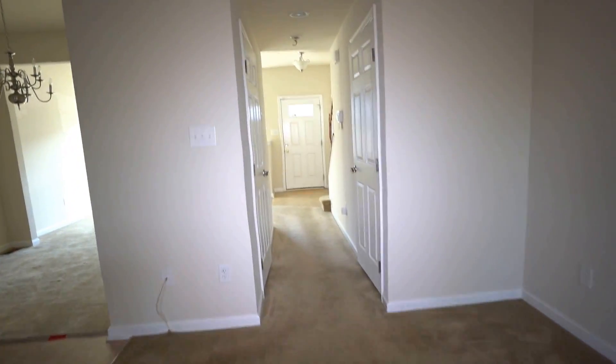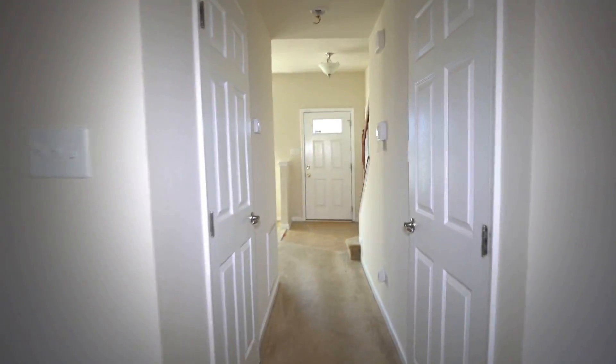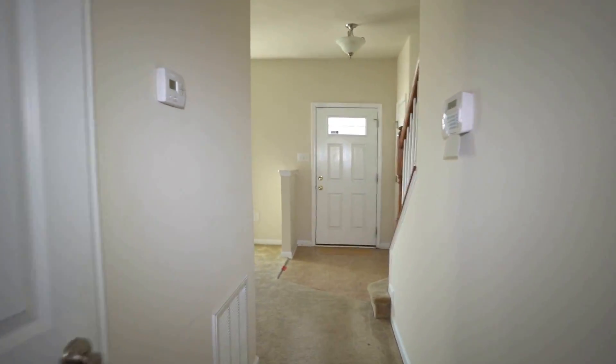My viewers from the north will appreciate this — we've got a full finished basement, and we don't see that very often in this area. We definitely don't see it very often in townhome communities.